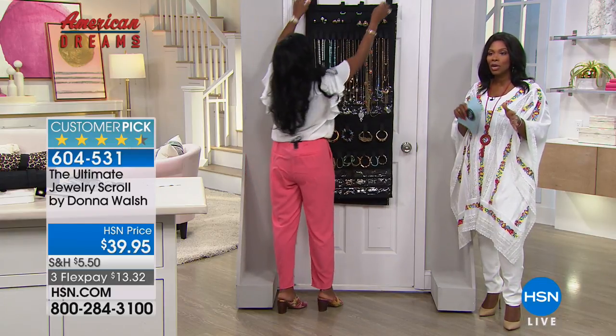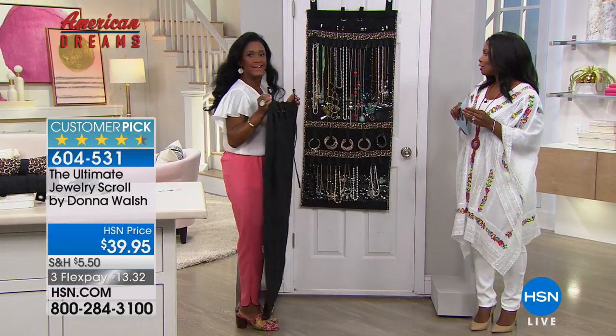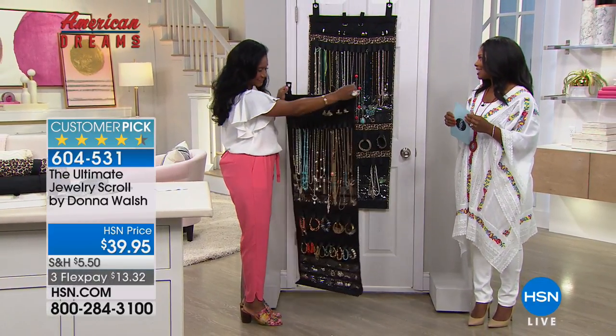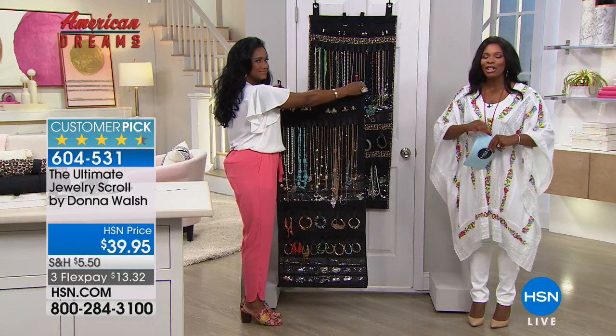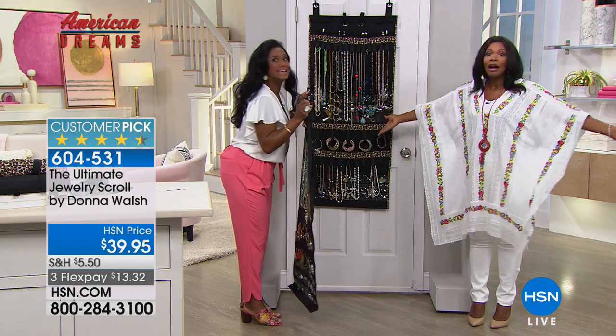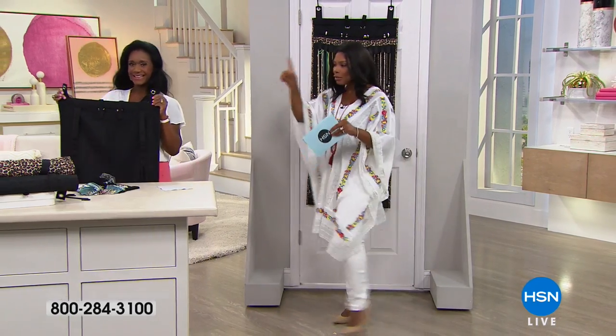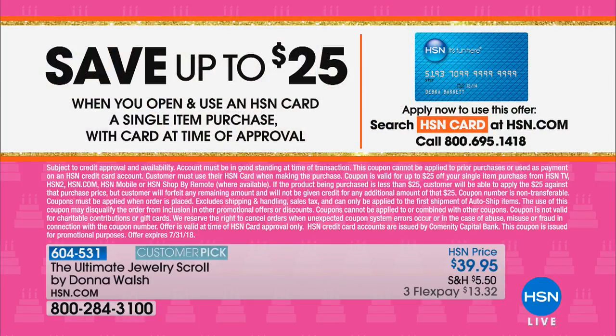Black or leopard is your choice - $13.32 to get that home. Alexandra, thank you as always. Stay on the phone or jump on HSN.com and you can pick yours. 98 five-star customer picks - you love it. We do have more that we want to share with you, and you can definitely keep your orders coming.